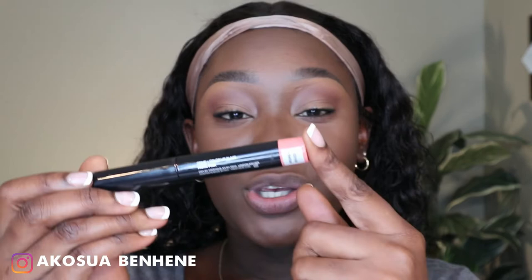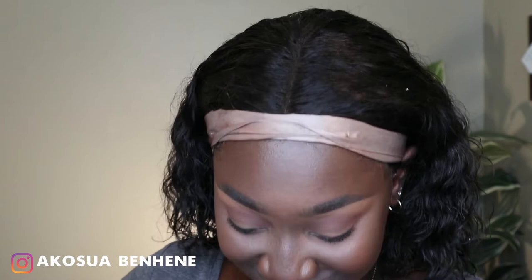For my lips I'm starting with a lip primer from Trestique, then lining with a brown pencil. Depending on the occasion I'll pair this with just lip balm — when I'm at home editing I do this look but skip the lipstick so I can eat snacks freely. But today since I'm filming, I'm giving you guys a full lip.